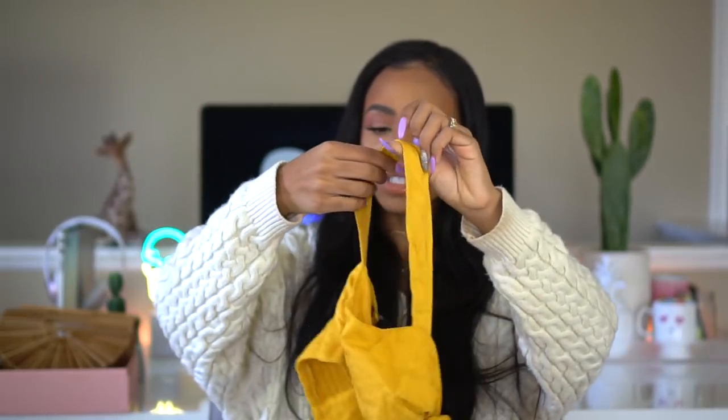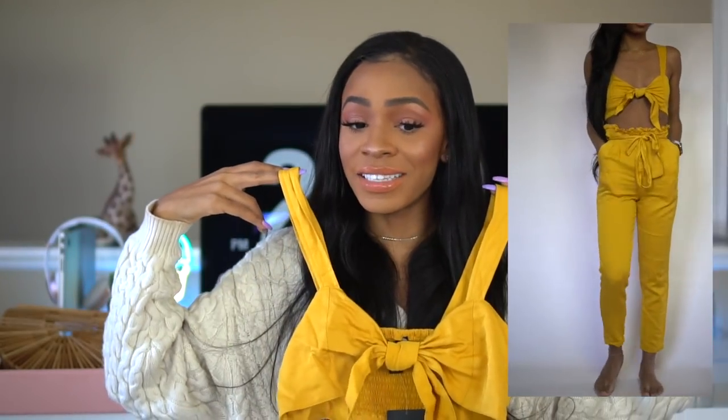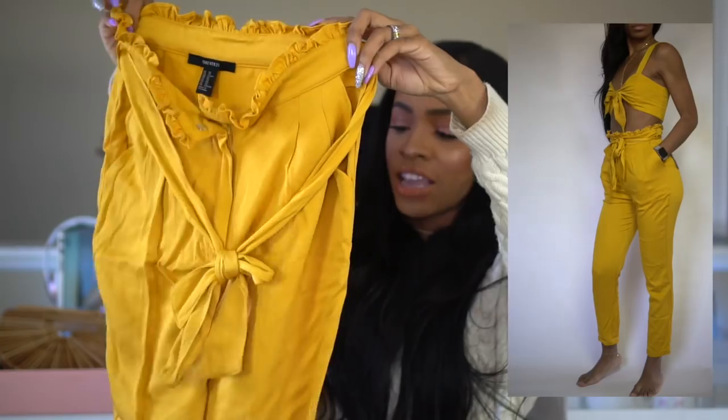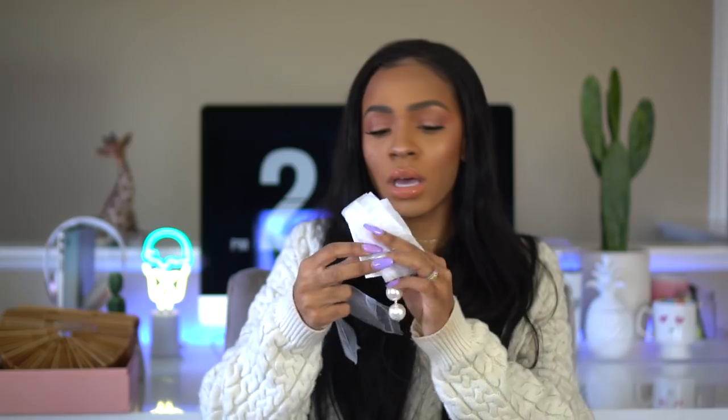I got a two-piece set and it was fairly cheap — the top was $12.90 and the bottom was $19.90. I thought that was a pretty good steal. I don't have to wear a bra with it because it is technically a bra. The bottoms are paper bag waist pants and they fit me really nicely. I love the yellow — I'm really feeling color. I also got some earrings from Forever 21: pearl drop earrings to replace a pair from ASOS that broke, plus a colorful drop earring pair that I really like.